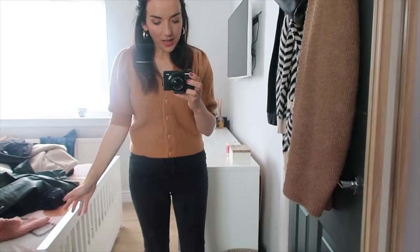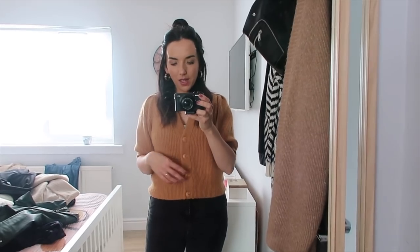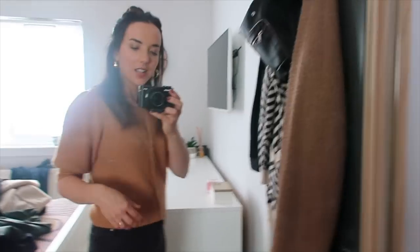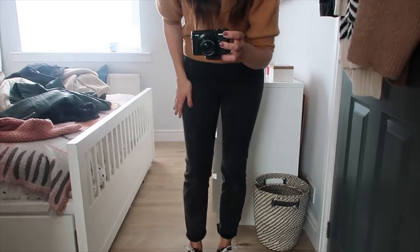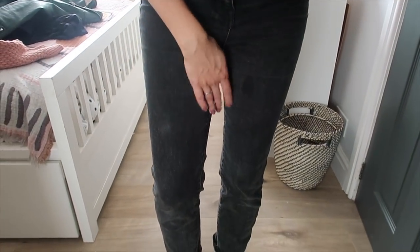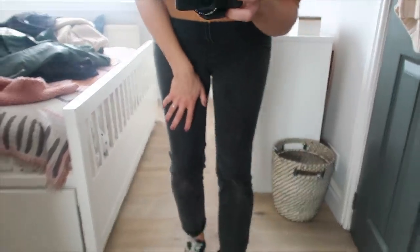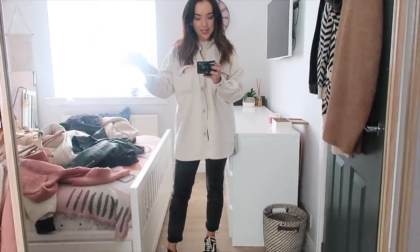Outfit number two is the little mustard cardigan. It's a little bit cropped but not fully cropped and it doesn't make me feel self-conscious. The arms are a little bit puffy which I quite like, and it's a lovely colour especially with gold accessories. I've got it on with the Stradivarius mom jeans - they've got a few marks on them as they're old now but I really really like them. I love them with trainers.